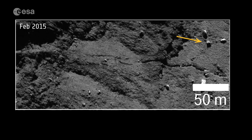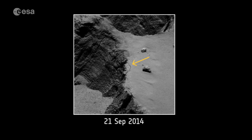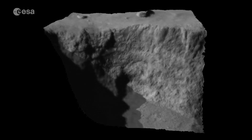Outbursts of dust and gas caused the movement of enormous boulders across the surface, in this case by around 15 metres. And a recent scientific paper revealed a dramatic cliff collapse, exposing a shiny white material of, most likely, ice.